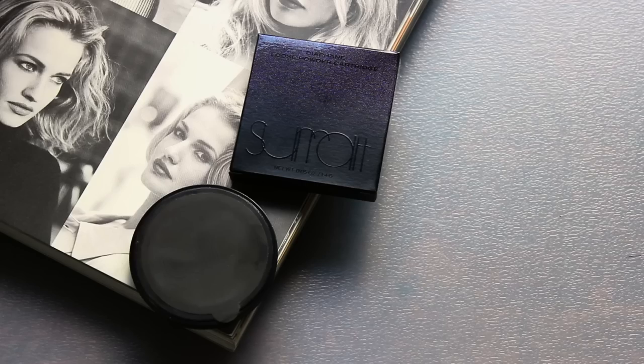Next is a product I feel is very coveted within this brand — their Loose Powder. With this brand, like a lot of Japanese companies, they make cartridges where the product is refillable. I love that because I can keep the main compartment and just pop in the refill, which tends to be a lot more affordable than buying the whole thing. This Loose Powder is so incredibly fine you have to be careful with it because it will go all over the place if you're not careful.